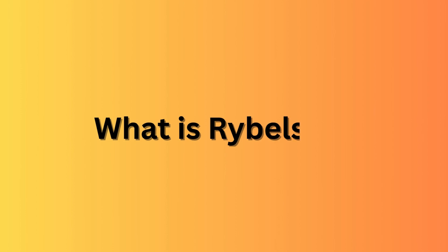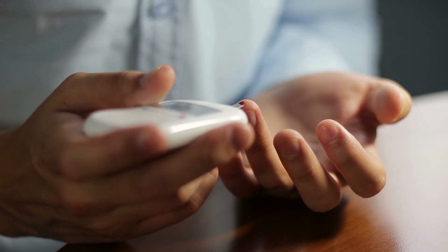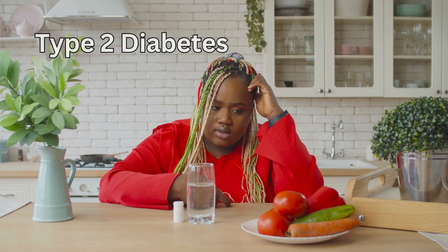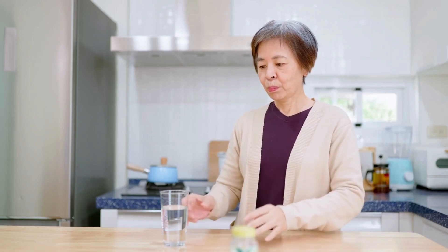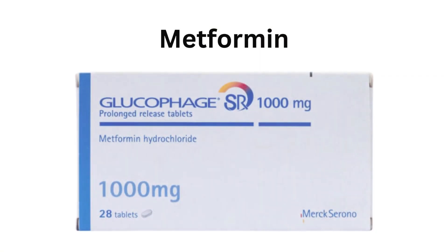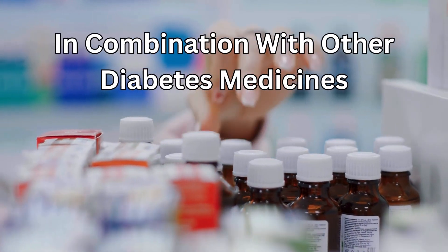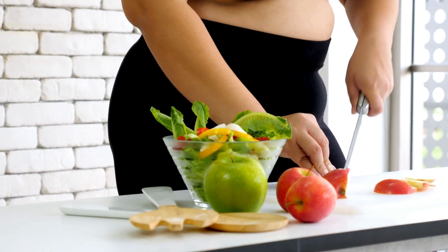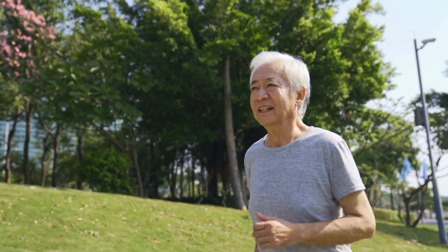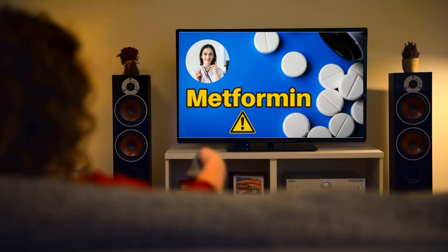So what is Rybelsus? Rybelsus is a medicine used to control blood glucose levels in adults whose type 2 diabetes is not controlled well enough. It can be used on its own, or when metformin — another medicine for diabetes — can't be used, or in combination with other diabetes medicines. It should be used alongside appropriate diet and physical exercise. I do have a video about metformin which I will leave a link to in the description box.